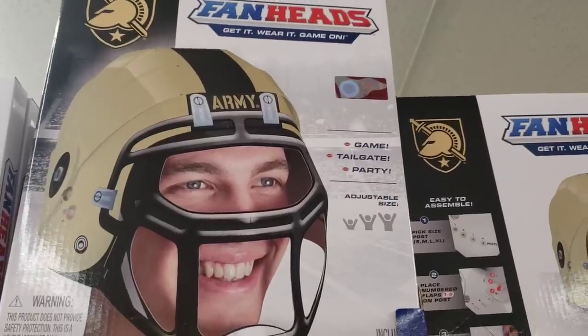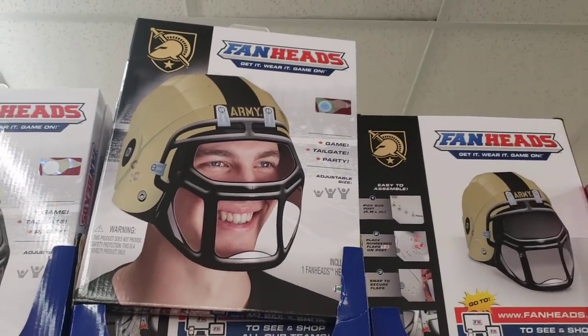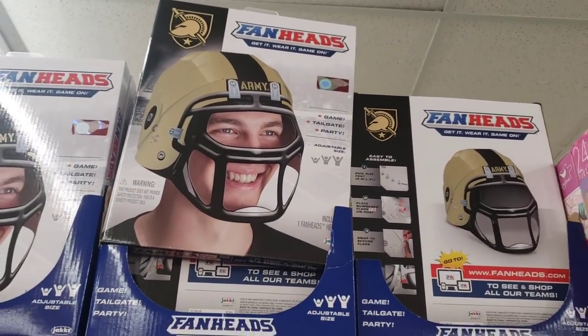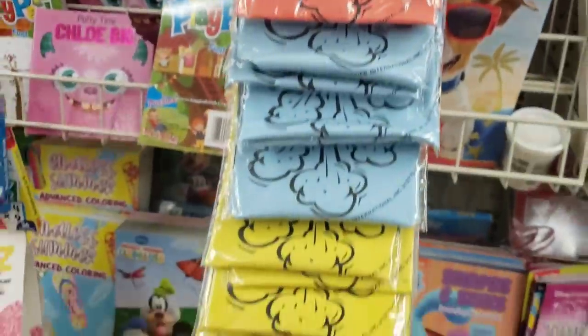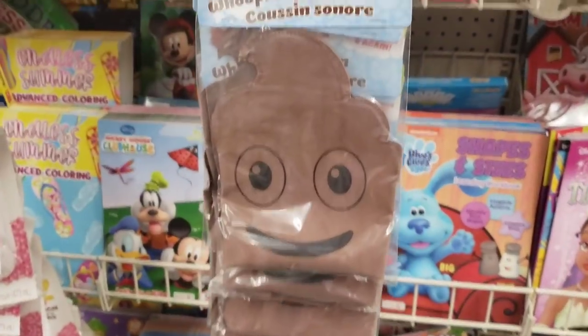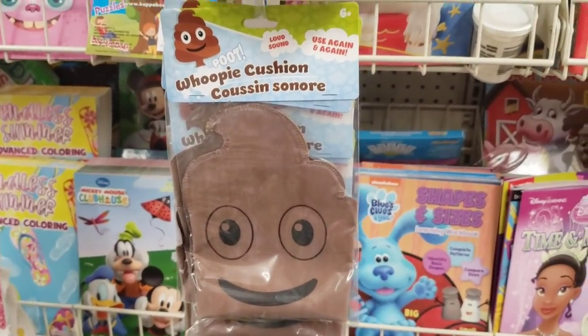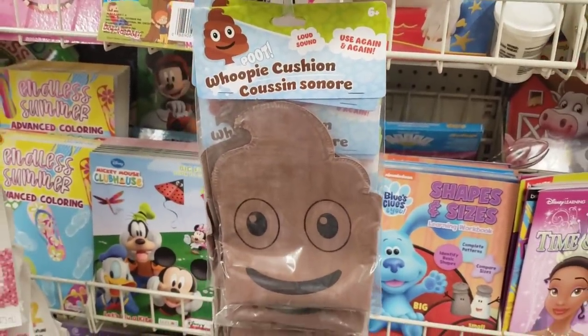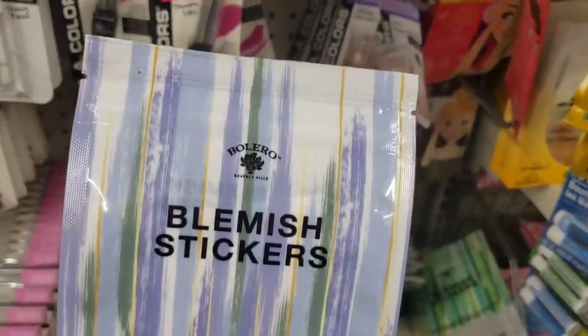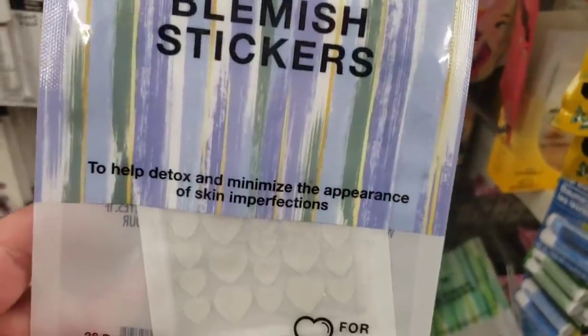I am seeing these fan heads for the army football team and they're NFL licensed for a dollar here at the Dollar Tree. They do also have classic whoopee cushions, but here's something a little different — it's a poopy cushion, a whoopee cushion shaped like a poop emoji. Interesting and funny — something I've never seen before.